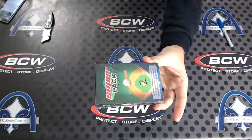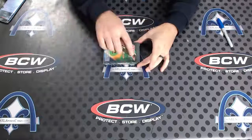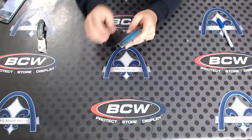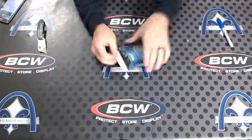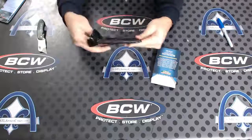Here we go — Matt personal super holiday baseball pack. Last one had a nice mix of prospects and vintage. I guess Sandy Koufax qualifies as vintage, not a prospect. Alright, here we go.